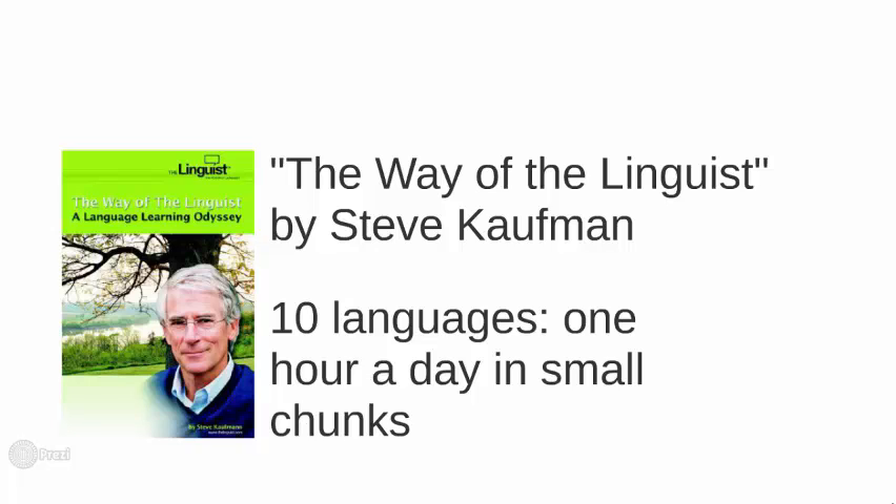And that's all you need. If it works for Stephen — 10 languages, and Steve is over 70 years old, which I think is impressive — then this works. It works for two reasons. The first is it's practical. Most of us don't have an entire free hour. We have small chunks of time — ten minutes here, five minutes there.